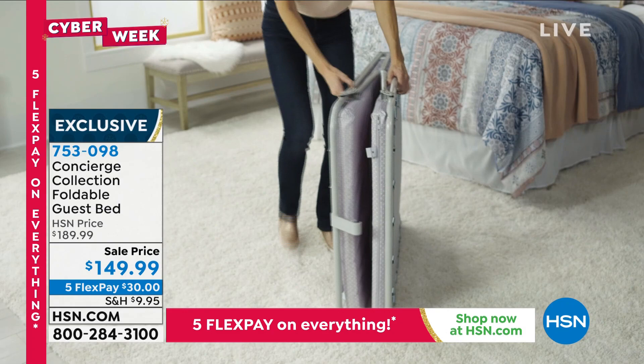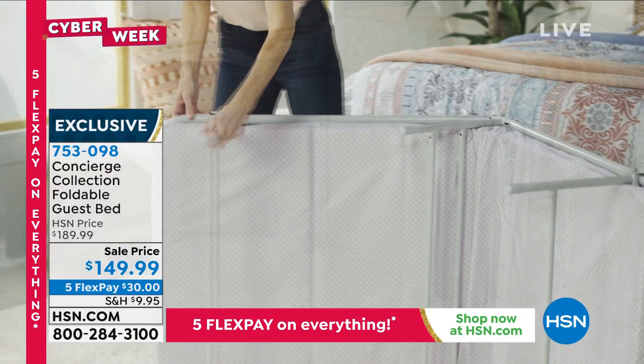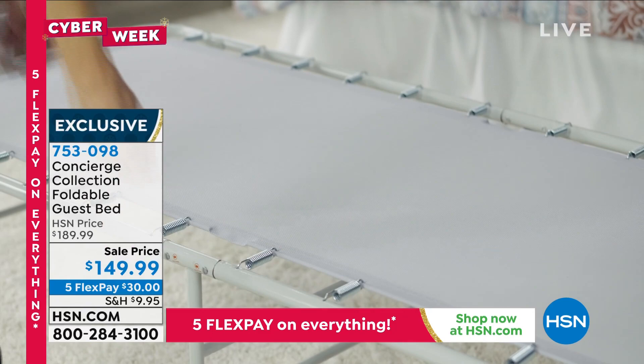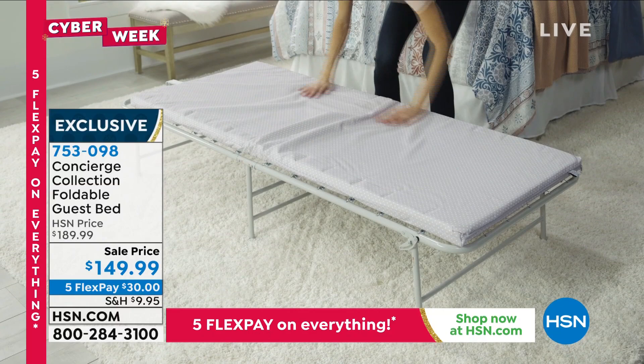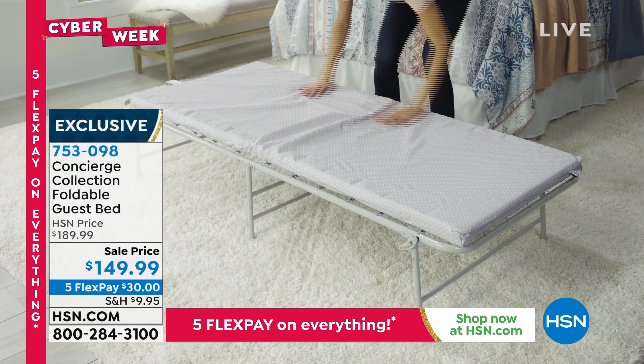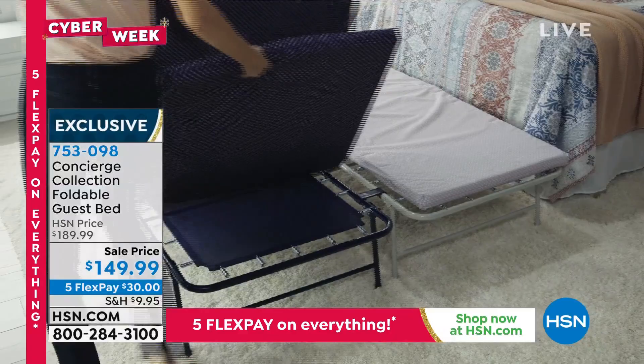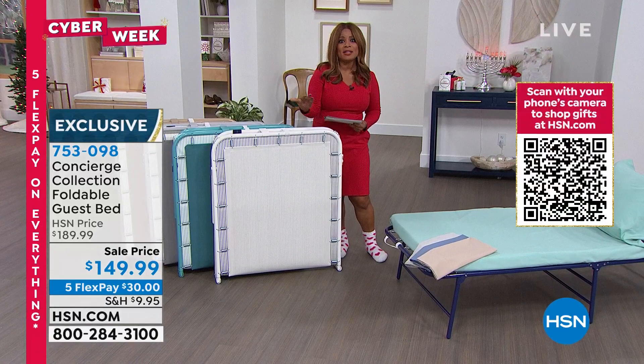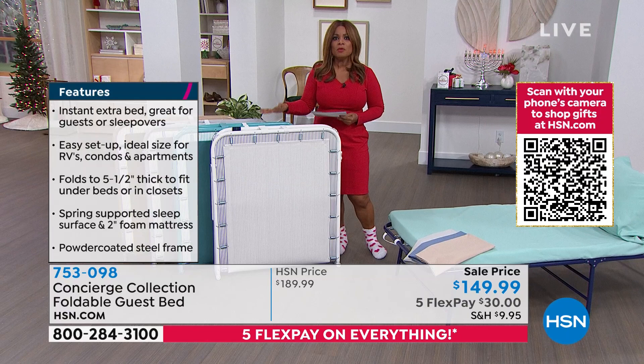If company is coming and you need an instant bed, our Concierge Collection foldable guest bed solves the problem. It holds up to 225 pounds — no tools required. This folding bed frame sets up in seconds with a two-inch foam mattress included. The frame is made of powder-coated steel — heavy duty. It stows easily and looks great. Item number 709-696.